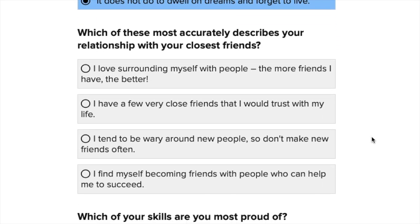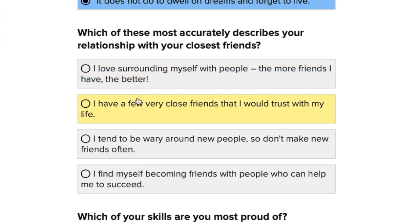Which of these most accurately describes your relationship with your closest friends? I love surrounding myself with people and the more friends the better. I have very few close friends I would trust with my life. I tend to be wary around new people. Or I find myself becoming friends with people who can help me succeed — never, I never think like that. I'm really shy, but if somebody is chatty or friendly I open up a lot. I like being with lovely people but I also like my own space, so I'd go with having very few close friends.